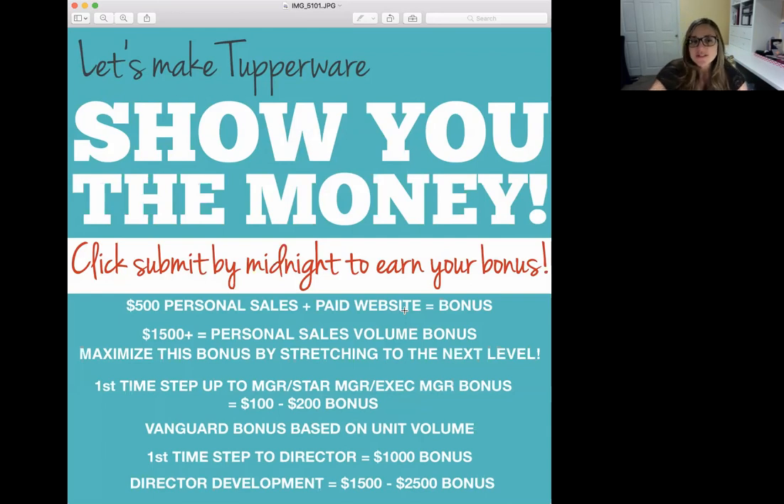When you have at least $1,500 or more each sales month, you're going to get a personal sales volume bonus. There's a chart I'm going to show you in a minute that lets you go from one level to the next. So you're making money on your $1,500 personally, but you also get a bonus on top of that when you hit $1,500. If you're at $1,400 or $900 in the last week of the month, you want to stretch for that $1,500 because you're going to get a bonus.